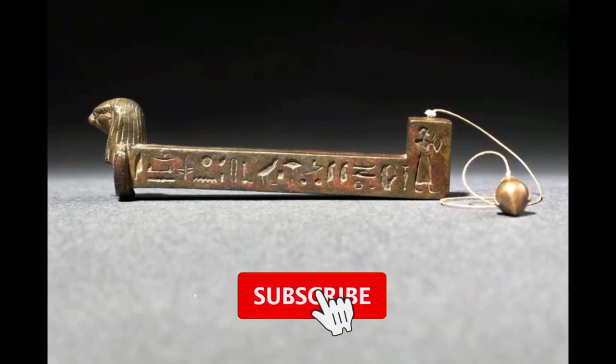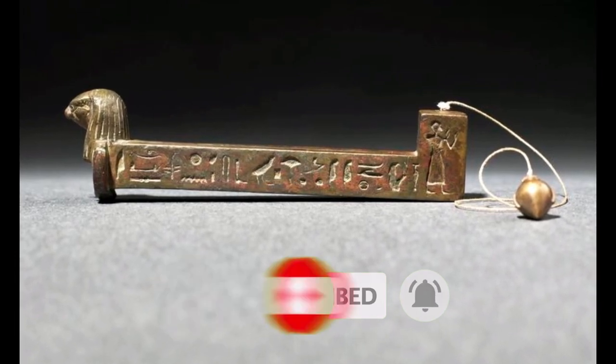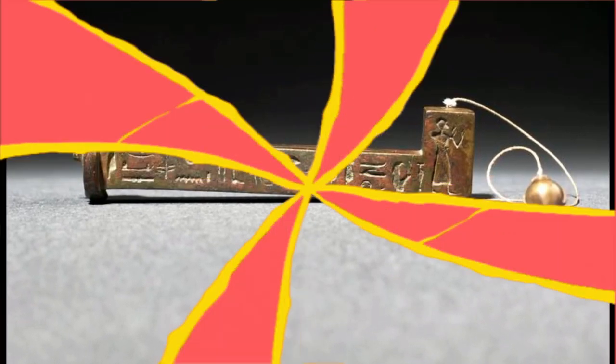If you like our video then please consider subscribing to our channel. So without losing time, let's start today's video.